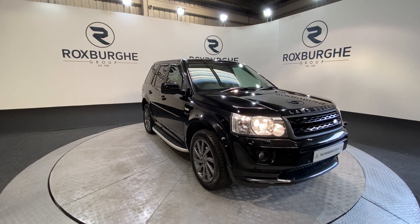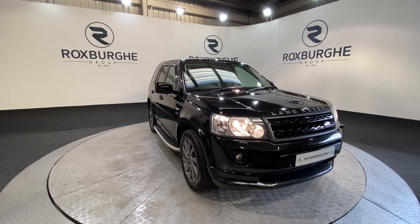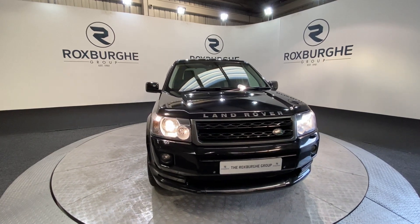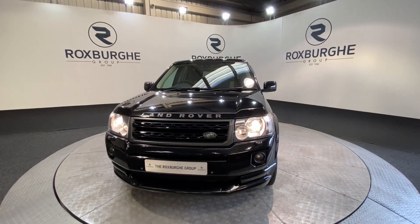Here we have our 2011 Land Rover Freelander 2, and this car really is in fantastic condition for the age, and has just come with a full service record. The car comes equipped with that 2.2 litre diesel engine under the bonnet too.